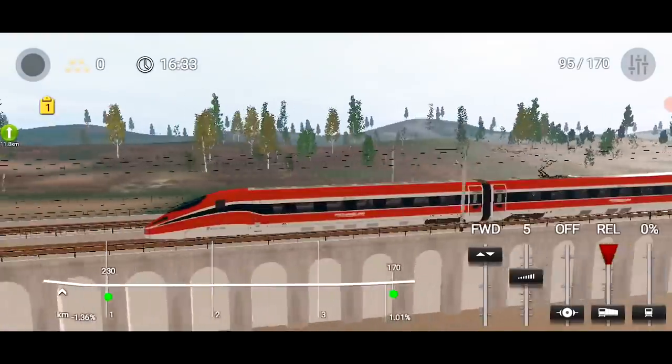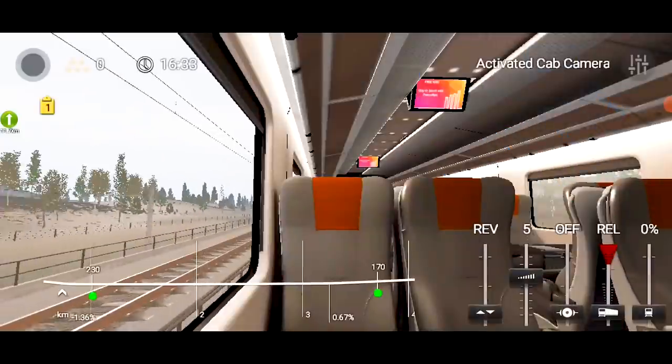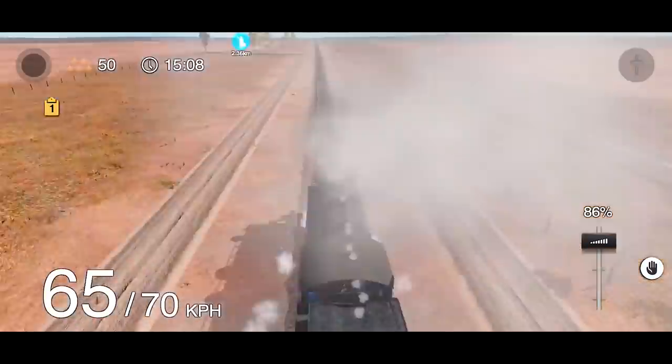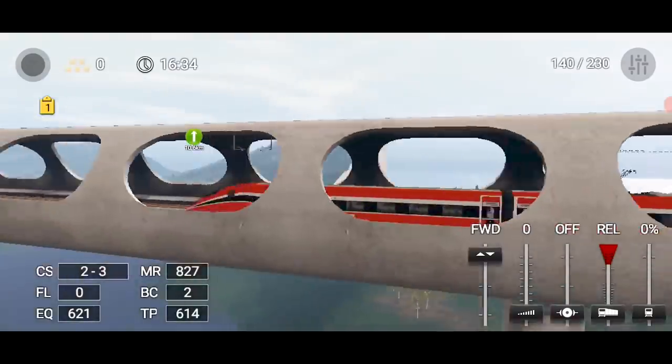Probably my favorite feature in this game is the ability to sit in the passenger seat of your own train and watch the landscapes as you ride. Overall, it's an inspiring, calm, beautiful and shockingly fun train simulator. So if you want to check one out with modern graphics, this is definitely the one.